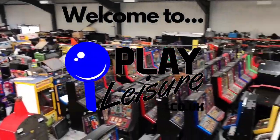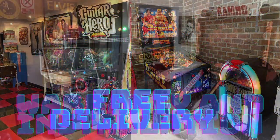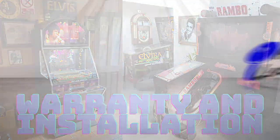Pinball, arcade games, fruit machines and more — there's a lot of joy and fun in store for your classic game and pleasure. It's Play Leisure.